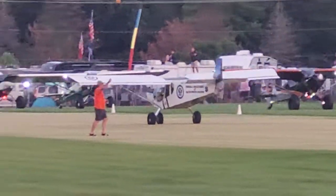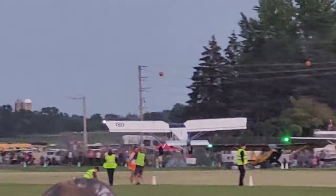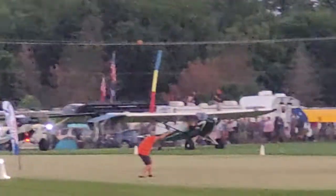Watch him hit — watch this. Wham! Full span.